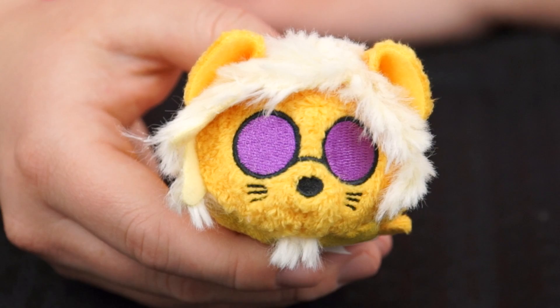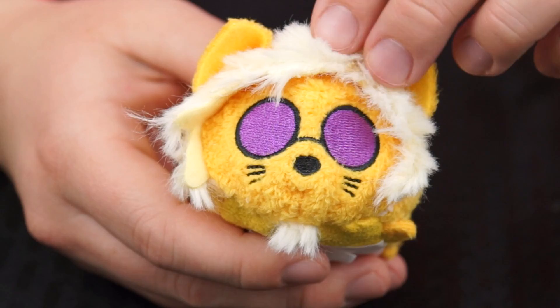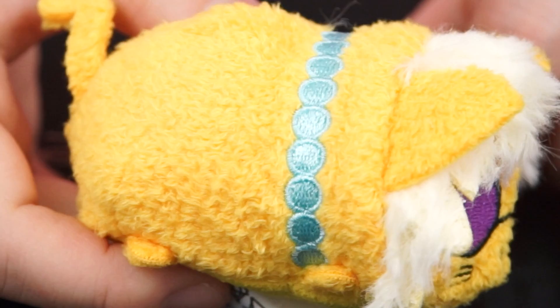Our next one is Hit Cat — another member of the alley cats gang! He's a yellow English cat with crazy white hair, and look, he's even wearing his big purple sunglasses! He also wears a blue beaded necklace around his neck! And look, they included his instrument too — it's a little acoustic guitar!